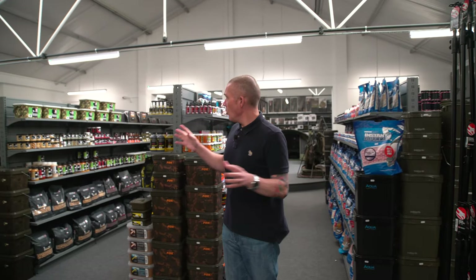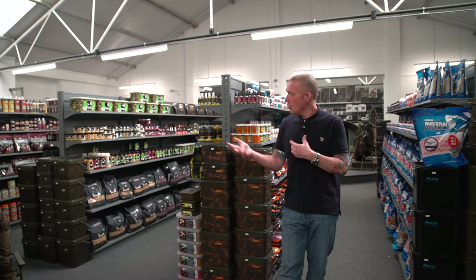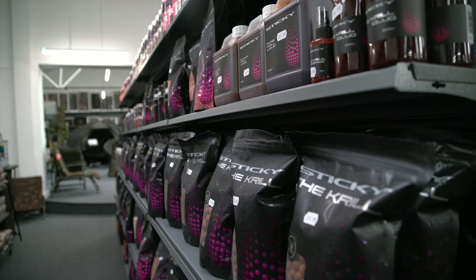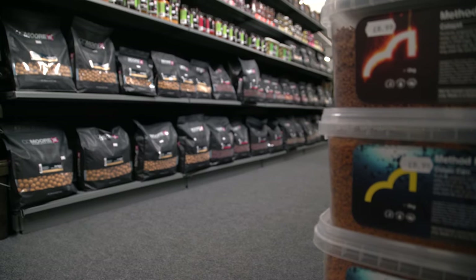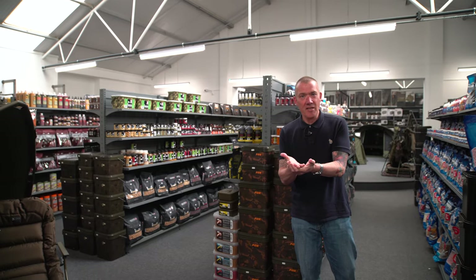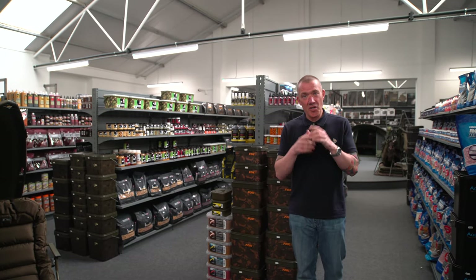Moving back, this is the bait section. There are four purposely designed racking systems for all the baits. You've got all the boilies you'd probably want — DNA, Dynamite, CC Moore, Nash, Mainline — everything. What I'm trying to get across is: if you want anything to do with carp fishing, this is the shop to get it from. You're not going to come in here and not find what you need — the product you require will be in this shop and available to buy.